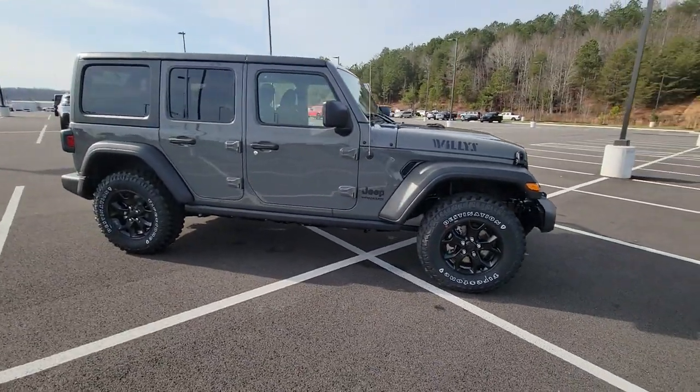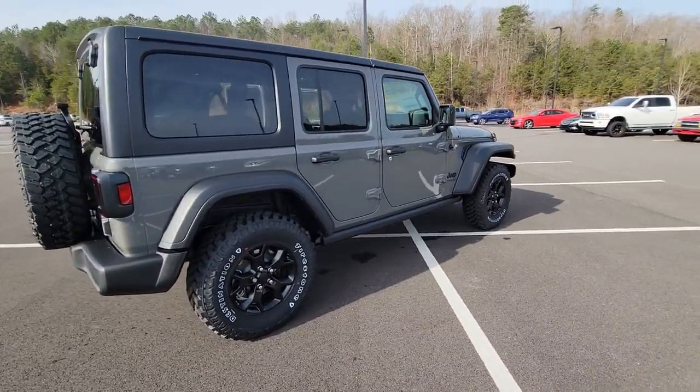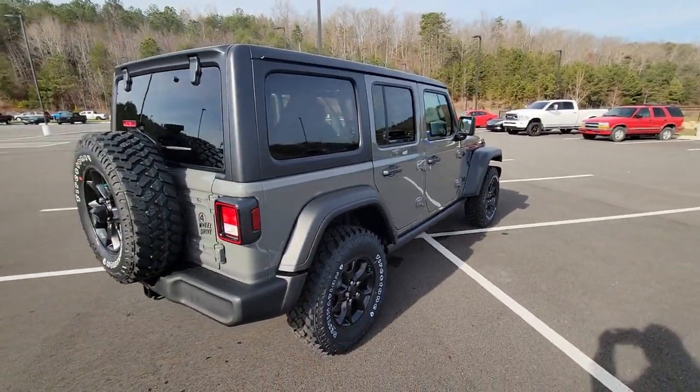Hop into the 2021 Jeep Wrangler. Enjoy all the outdoor life has to offer in the Wrangler, the iconic open-air vehicle that inspires confidence on the road or on the trail.